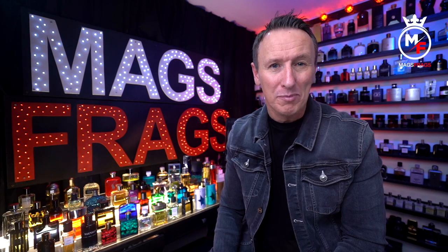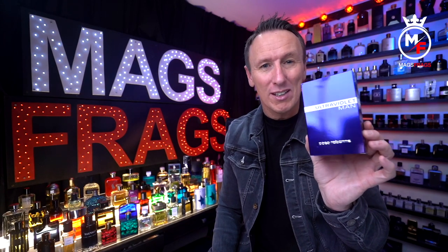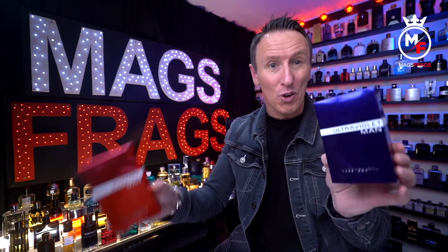In the blue corner, all the way back from 2001, we have Ultraviolet, and in the red corner from 2008 we have Ultra Red. Let the fight begin.